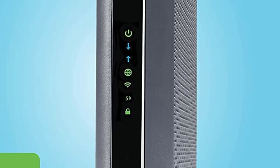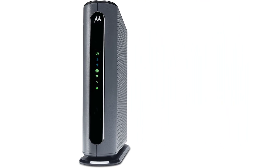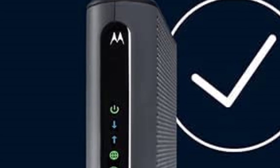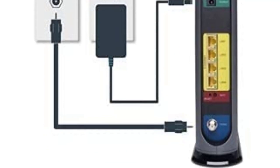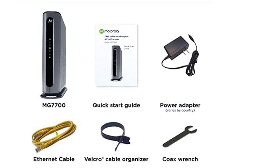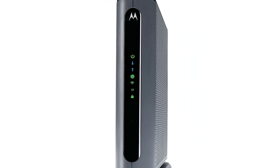This combo's modem has a maximum speed of 1,000 megabits per second, though actual service speeds may be capped at 650 megabits per second. With this, you get to save on rental fees and enjoy two devices in one. The Motorola MG7700 has a compact design that saves space without sacrificing functionality. It is compatible with Comcast Xfinity, Cox, and Charter Spectrum, and has 4 Ethernet ports for wired LAN connectivity.